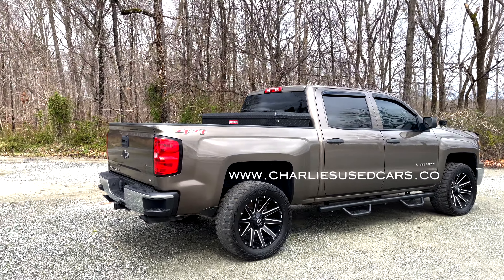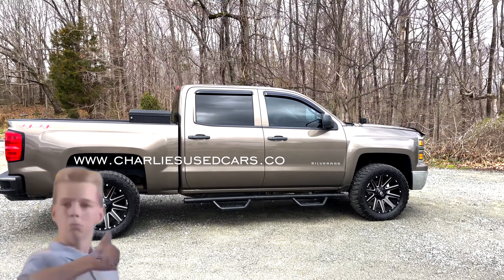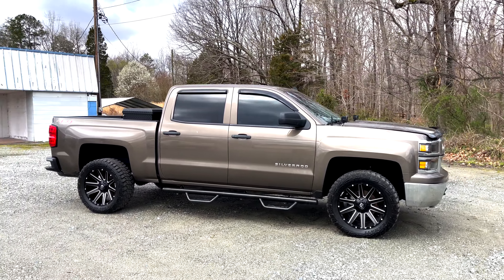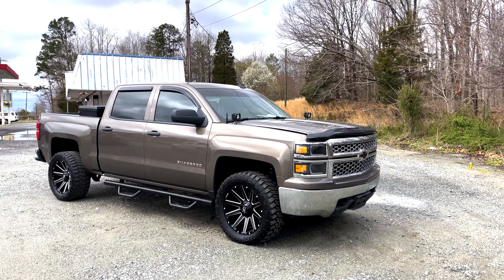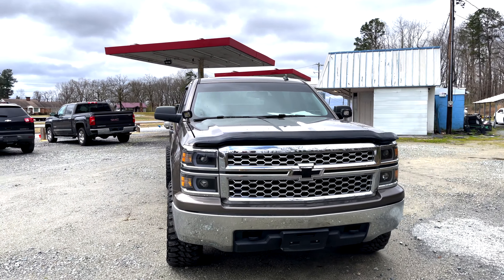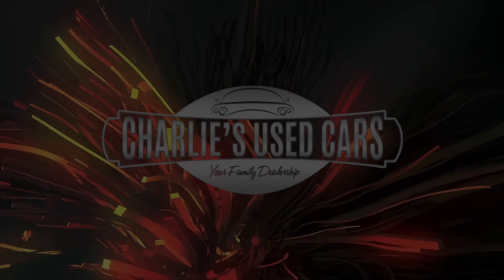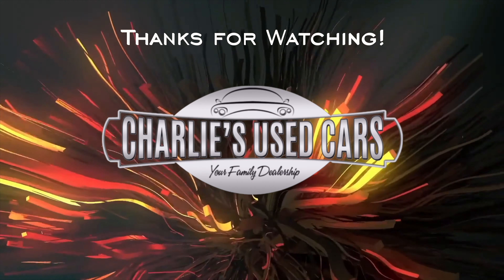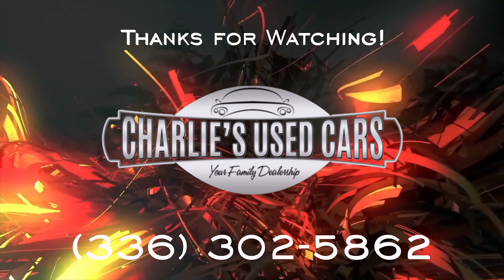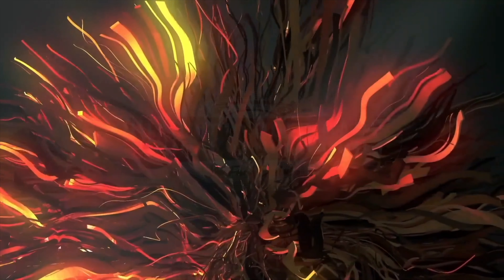Check us out at CharlieBigCars.co, folks — like and share our YouTube videos and subscribe to keep up with the local inventory. We have the cleanest trucks and SUVs around. You will not find a better dealership that will take care of you like family. She's clean, boy! Phone number is 336-302-5862 — we got them trucks and SUVs for you.